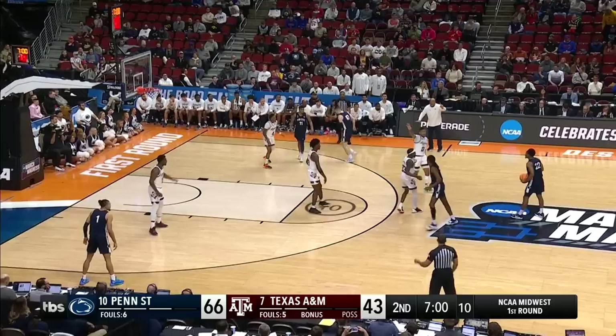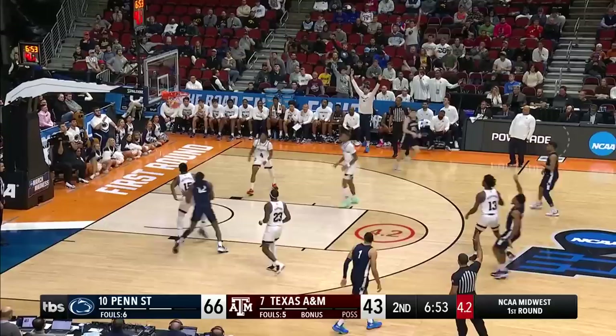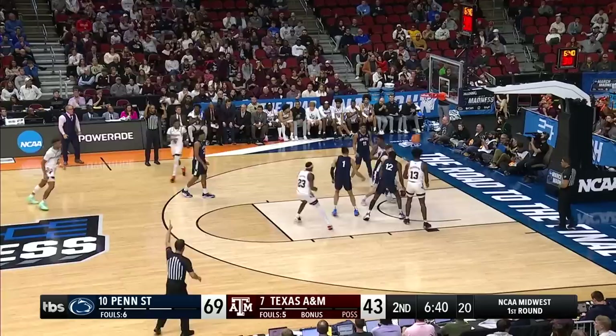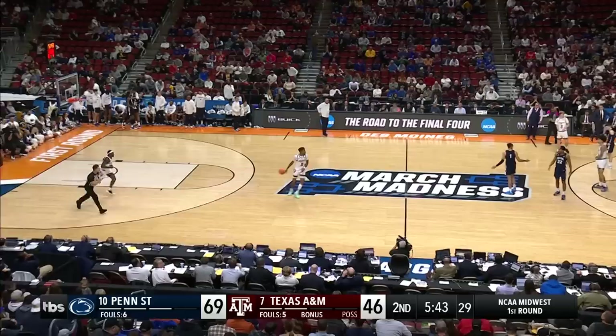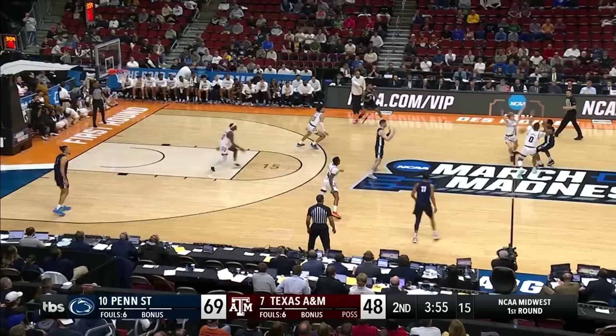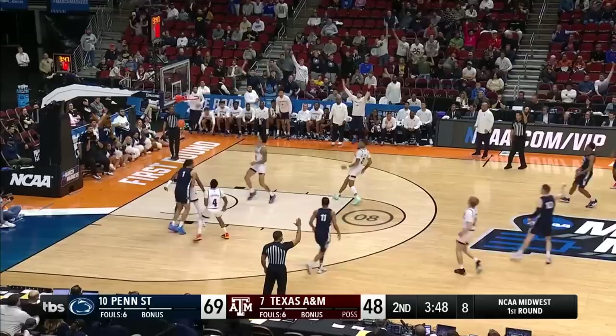Seth Lundy — under seven to go. Pickett step-back three — why not? He's doing it all. The thing about Pickett is that he plays at his own pace. A nice return right there by Dexter Dennis. They just didn't know how collectively they would come together as a team, and it has not gone their way — five years between NCAA Tournament appearances.